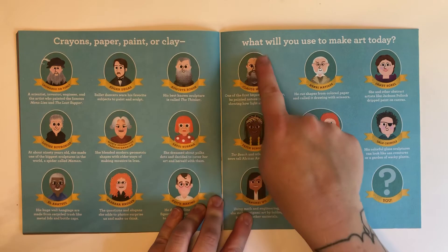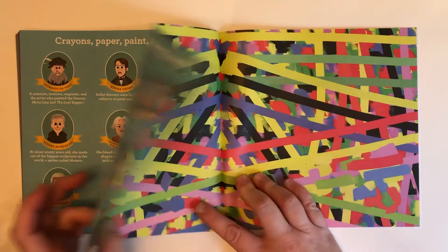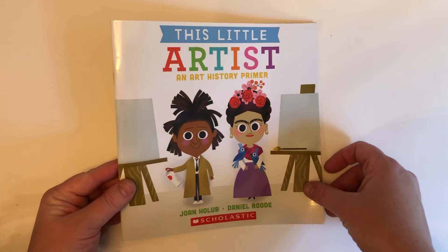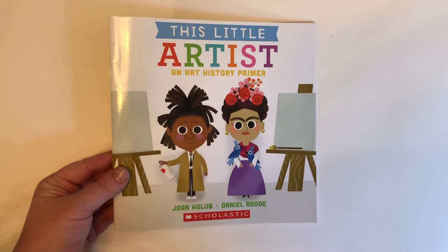What will you use to make art today? That is the end of This Little Artist. I hope you liked the book.